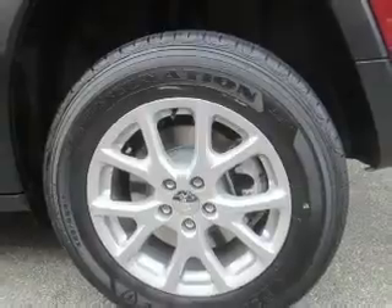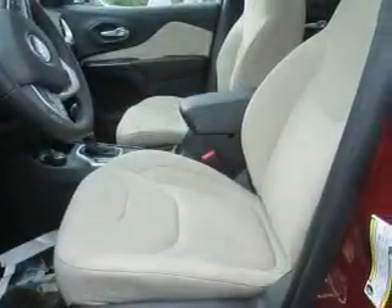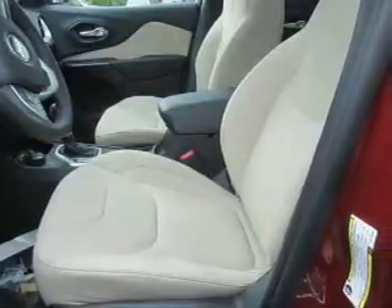Stability control, front ventilated disc brakes, daytime running lights, anti-lock brakes. Inside you'll find Bluetooth connectivity,